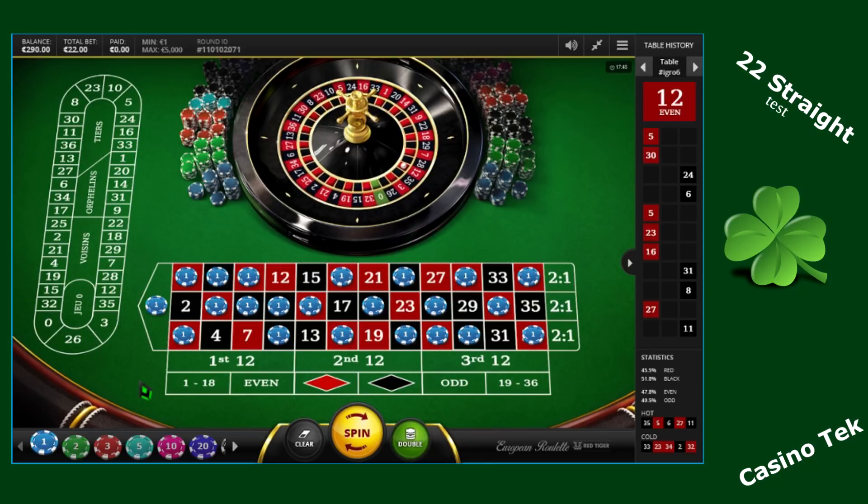This strategy consists of placing 22 straight-up bets. I've placed 22 chips on straight-up bets on 22 numbers from this roulette table. This is a total bet of 22 euros, covering 22 numbers out of a total of 37 — that's 36 numbers plus the zero.